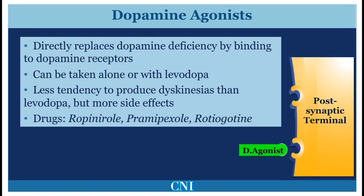Dopamine agonists are less potent than Levodopa, but have a lower tendency to produce dyskinesias when given in early Parkinson's disease. However, these medications have significantly more side effects than Levodopa, including hallucinations, swelling of the feet, and sleepiness. The main medications in this class are ropinirole, pramipexole, and rotigotine, also known as Requip, Mirapex, and Neupro patch, respectively.